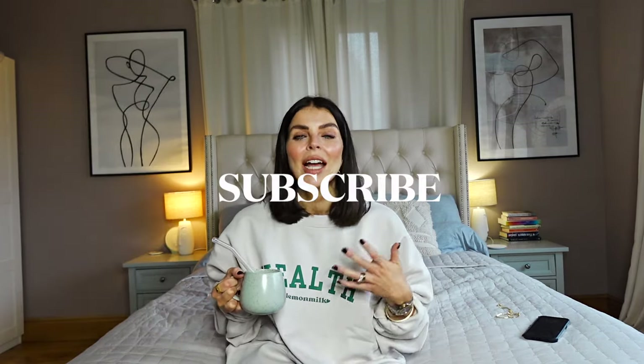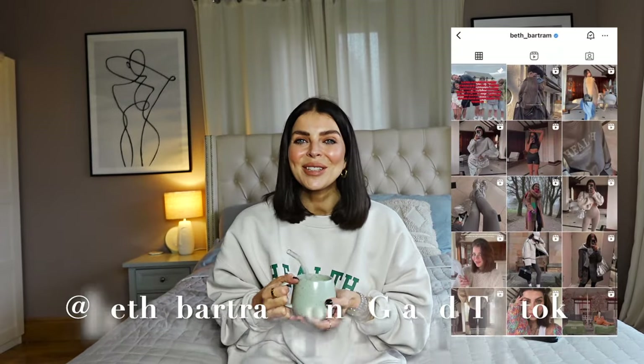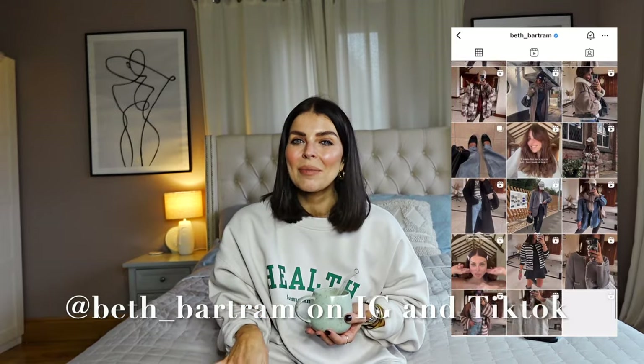If you are new here, my name is Beth. I'm 39 and I'm a mum and a stepmum to four kids. I share a lot of just wearable everyday outfits for if you're running around with the kids or just want casual autumn winter outfits — I'm your girl. Make sure you follow on Instagram and TikTok as well because I update on there much more regularly.